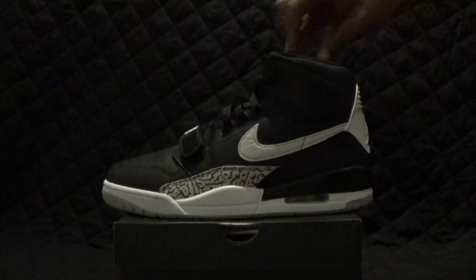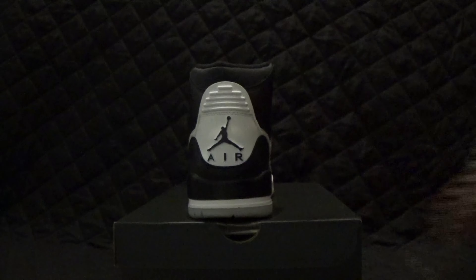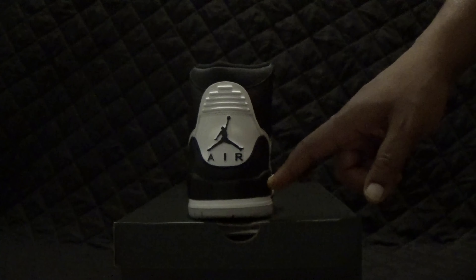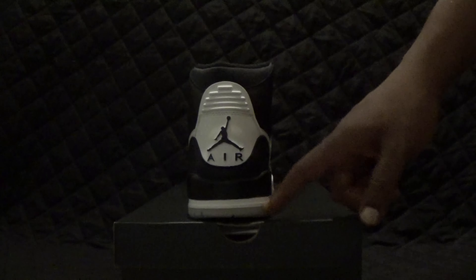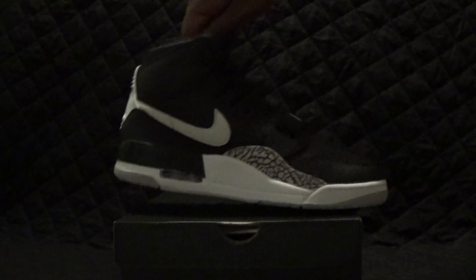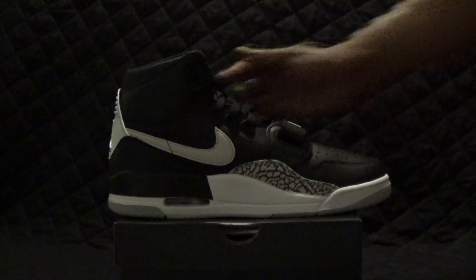White Nike swoosh break up. White Nike outsole. White Jordan Air on the back — Air Jordan, however you guys like to say it. Black with white and gray break up.